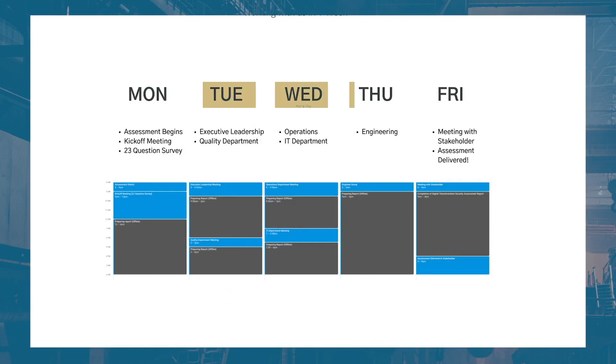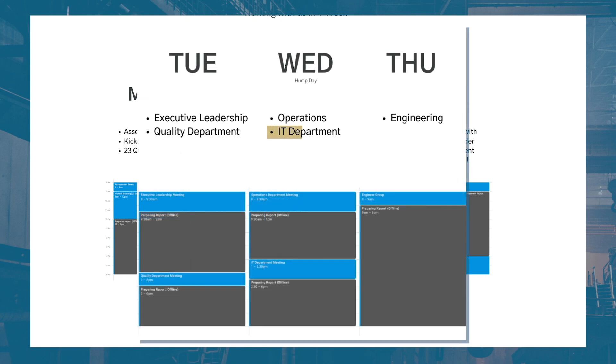Tuesday, Wednesday, and Thursday morning, the client will schedule meetings with all the internal people we need to speak with — IT, quality, operations, engineering and automation, and executive leadership. Generally five meetings. We'll discuss your applications and architecture. Then Thursday afternoon and Friday morning we compile everything and create a roadmap document covering your digital transformation maturity level and what your first step should be.